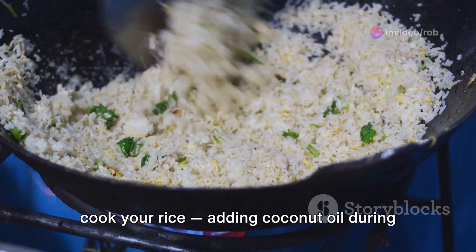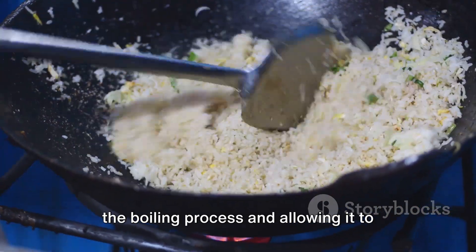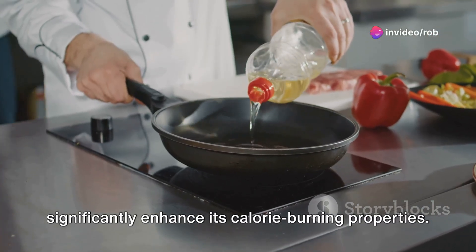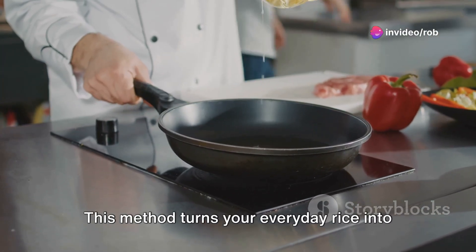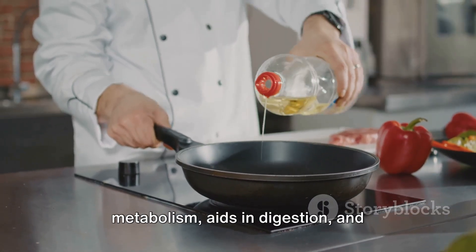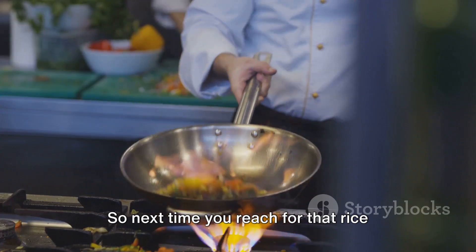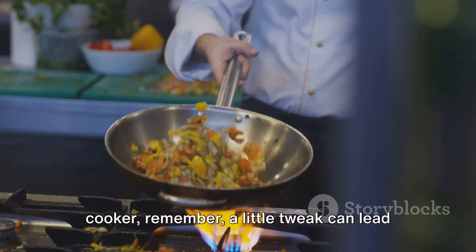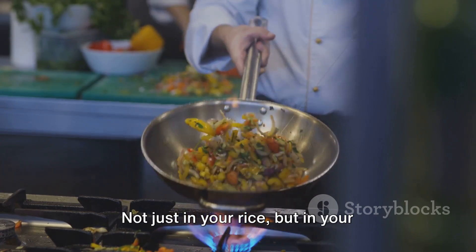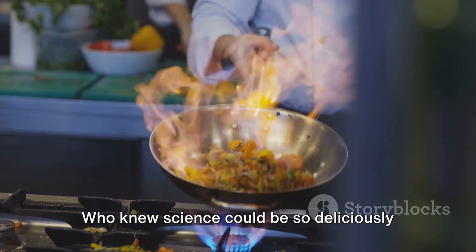To summarize, by simply altering how you cook your rice — adding coconut oil during the boiling process and allowing it to cool before a final reheating — you can significantly enhance its calorie-burning properties. This method turns your everyday rice into a source of resistant starch, which boosts metabolism, aids in digestion, and supports weight loss. So next time you reach for that rice cooker, remember, a little tweak can lead to big changes — not just in your rice, but in your overall health and wellness. Who knew science could be so deliciously beneficial?